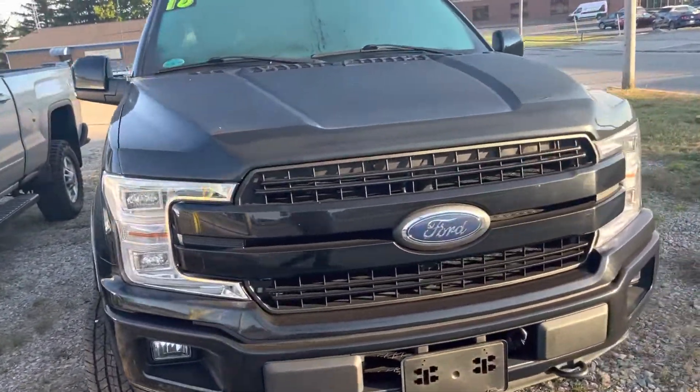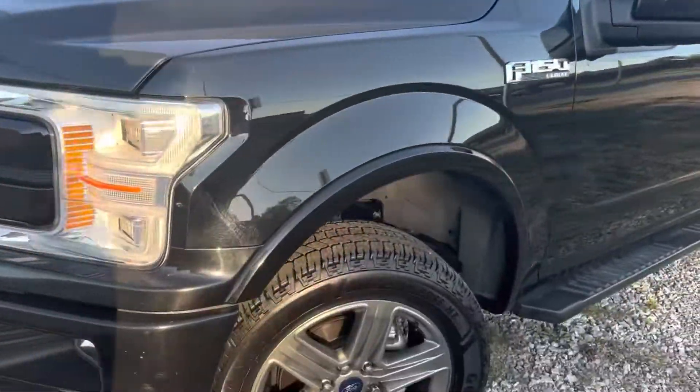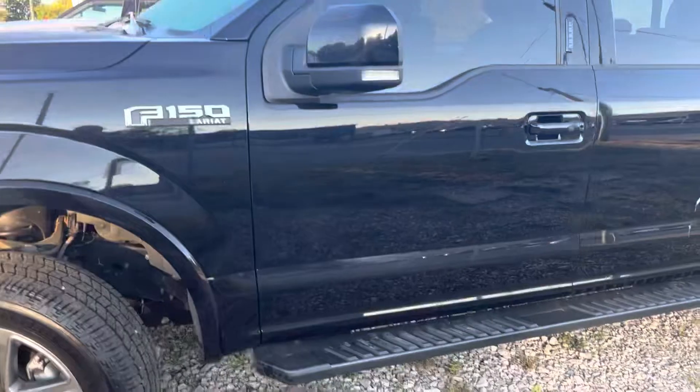All right, so here is the 2018 Ford F-150. We're going to be walking around it, seeing any of the imperfections that it may have, as well as highlighting all the features that it does.